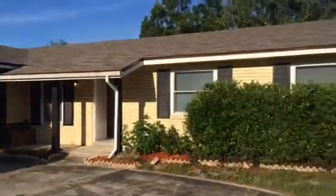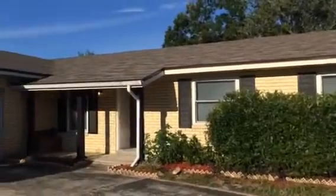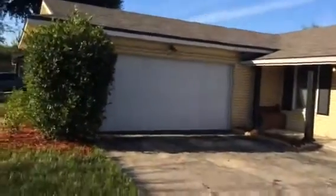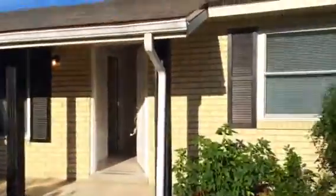Hey, it's John with JWB at 6065 Shakespeare Drive on the west side of Jacksonville for a final walkthrough. This is a property turn that we've just finished. This house is a four-bedroom, two-bath with a two-car garage. It also has a fenced-in backyard and a storage shed.